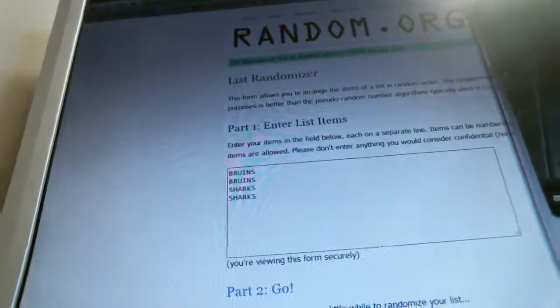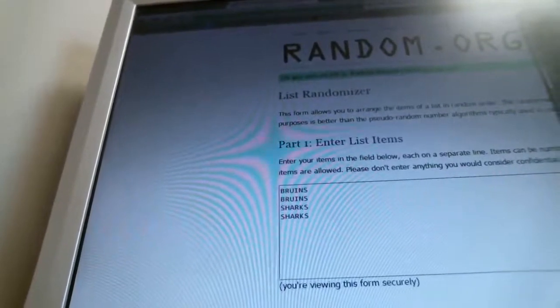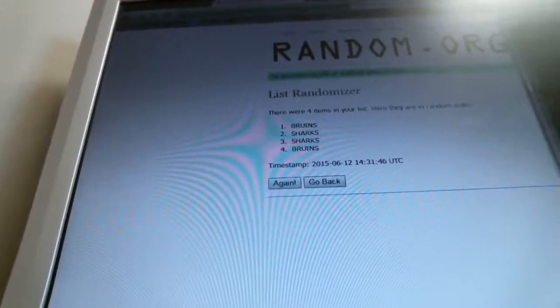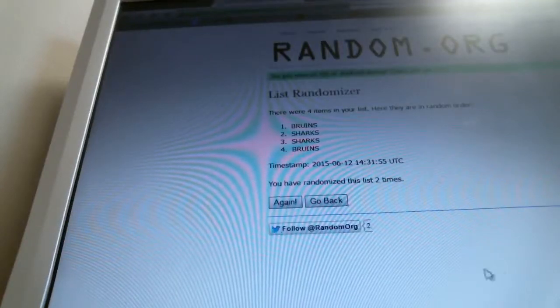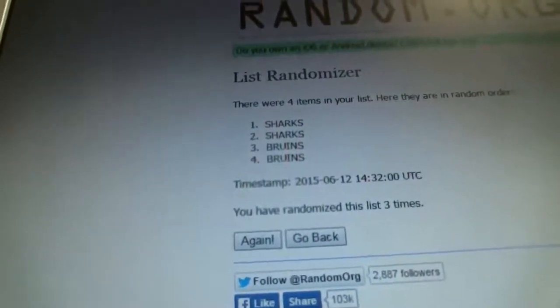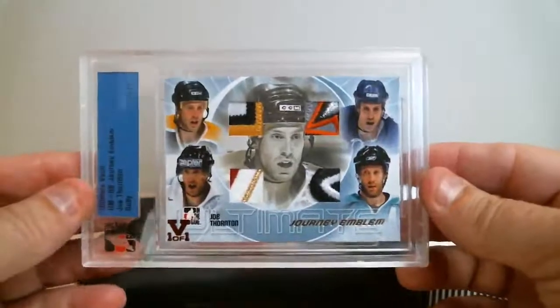The team that's on top the third time wins the card. For those unfamiliar with this procedure, all the information is available on my description page. Randomize once — Bruins on top. Randomize twice — Bruins still on top. And a third time — Sharks on top. You have randomized this list three times; Sharks is on top. Sharks wins the Joe Thornton card.